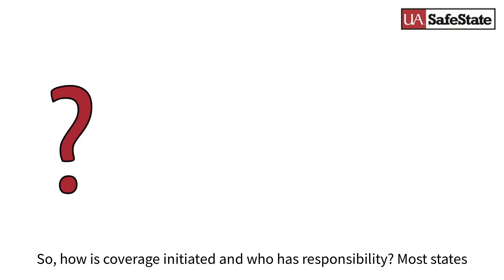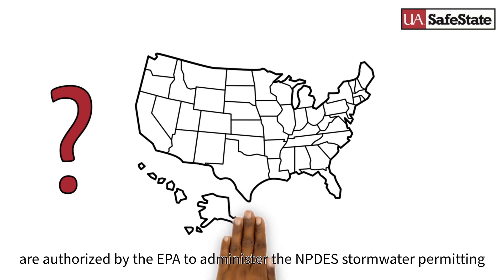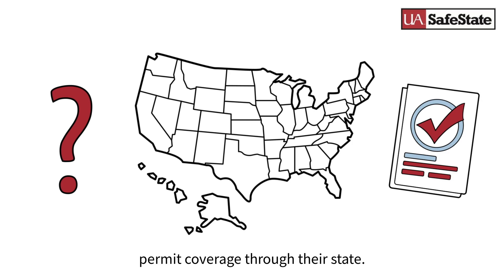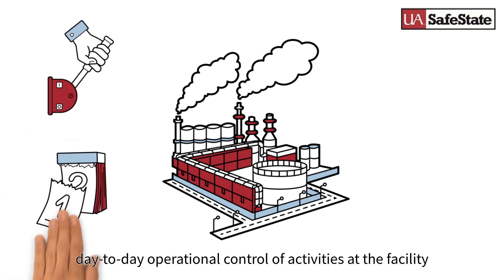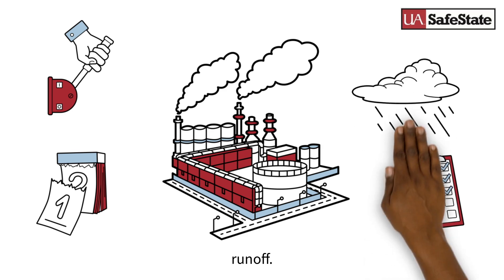So, how is coverage initiated and who has responsibility? Most states are authorized by the EPA to administer the NPDES stormwater permitting program, and most industrial facilities will need to obtain NPDES permit coverage through their state. The operator is the entity that has operational control over the industrial activities or has day-to-day operational control of activities at the facility necessary to implement a plan to control pollutants and stormwater runoff.